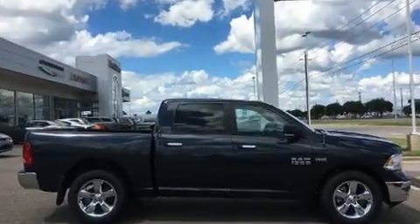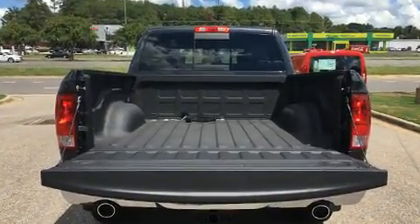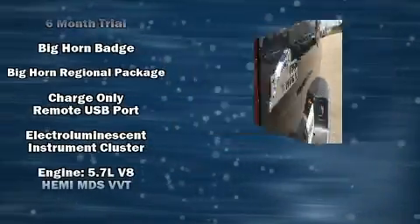A wealth of standard features mean that you no longer have to sacrifice, such as remote keyless entry, a built-in garage door transmitter, automatic dimming door mirrors, heated door mirrors, a trailer hitch, a bed liner, and power windows.